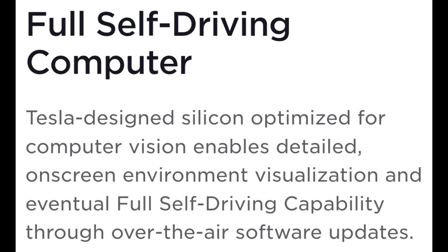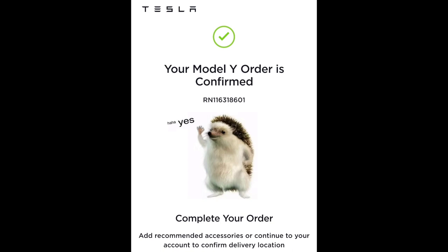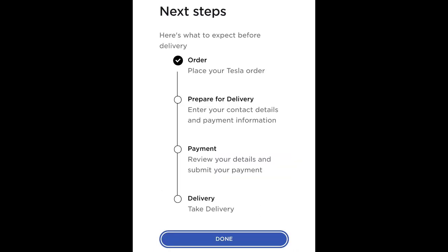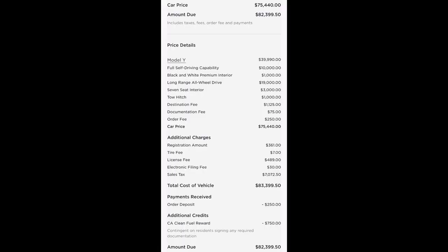Now for the part that hurt — the price. You can see the breakdown of the cost if you were to pay it out in full. Once you click to submit the order, you pay $250 and your order is confirmed — they even sent me a picture of a hedgehog. After that, it'll ask you to prepare for delivery: pictures of your photo ID, your address, and other contact information. Then comes the part where they kick you in the nuts and reveal all the DMV and government mandatory fees. These aren't Tesla's fees, so it's not their fault, but I kind of wish they'd shown that before the non-refundable $250 charge.